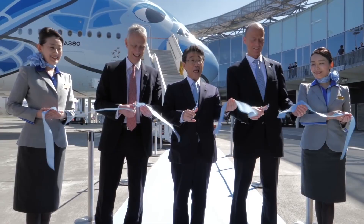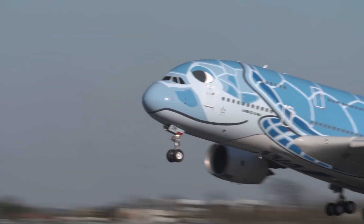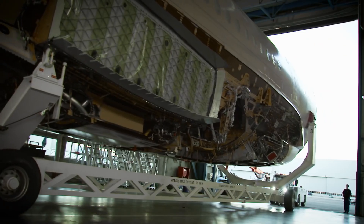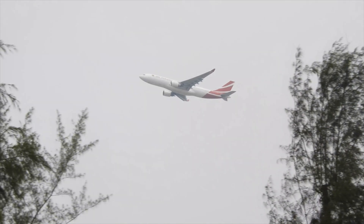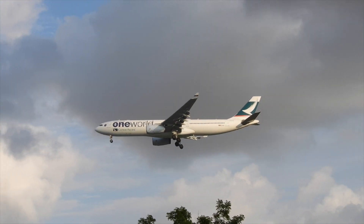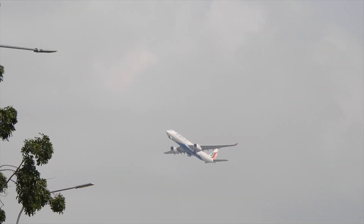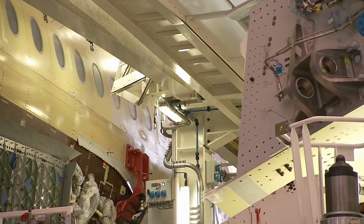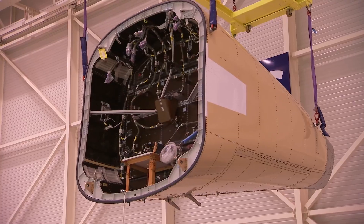Airbus truly symbolises the coming together of the great European countries — European cooperation at its finest. Parts are built across the whole of Europe before being transported to the heart of Airbus' final assembly line in Toulouse. But of all the thousands of aircraft produced, a small number has received little credit for what they have done. Without these aircraft, the whole industrial system of Airbus would not be able to reach what it has achieved today. I am of course talking about the Beluga.